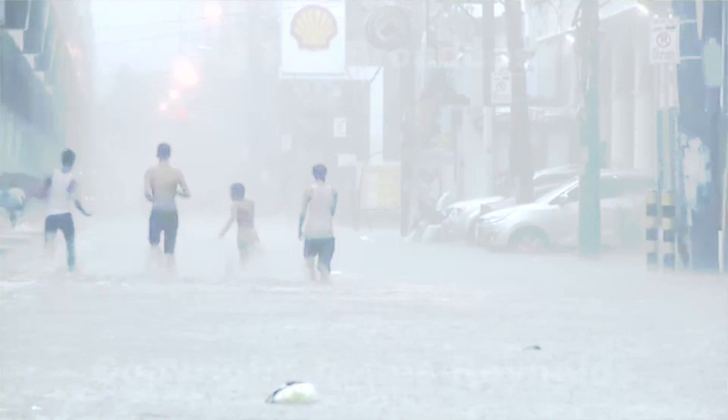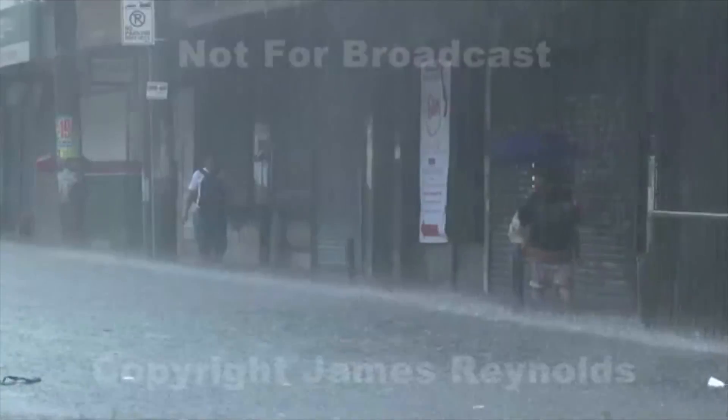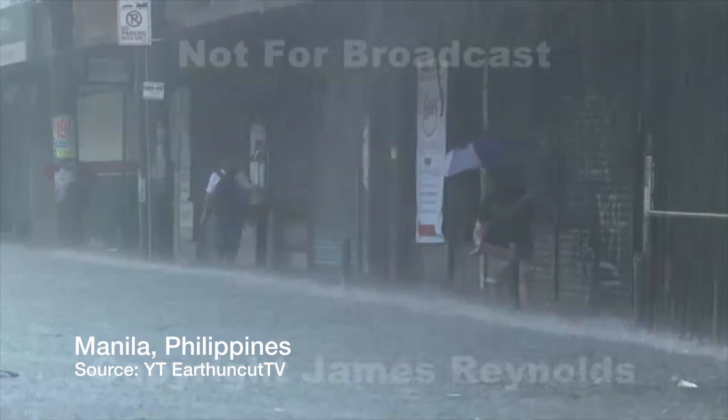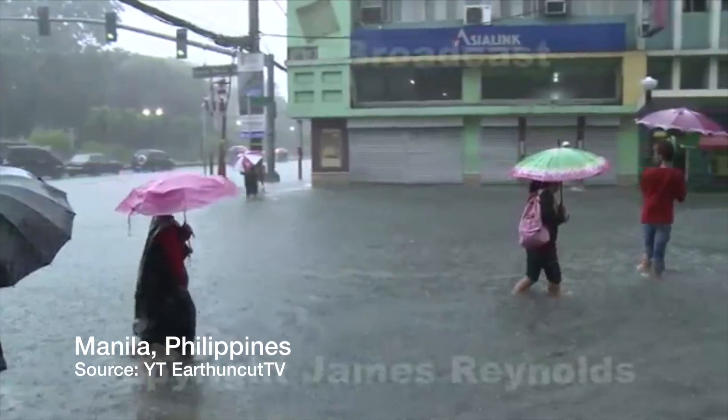This is for northeastern Asia, much of China, Taiwan, and Japan — you're going to see that passing front. Once it does move off towards the north, the southwest monsoon sets in for the Philippines, and that's your rainy season at that point for the countries in the south, caused by the monsoonal winds there.